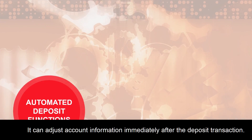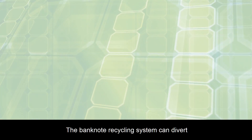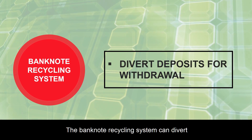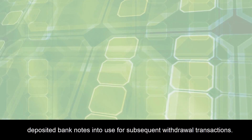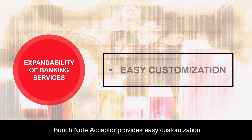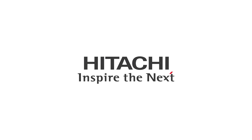It can adjust account information immediately after the deposit transaction. The banknote recycling system can divert deposited banknotes into use for subsequent withdrawal transactions. The Bunchnote Acceptor provides easy customization of the operation menu and interfaces.